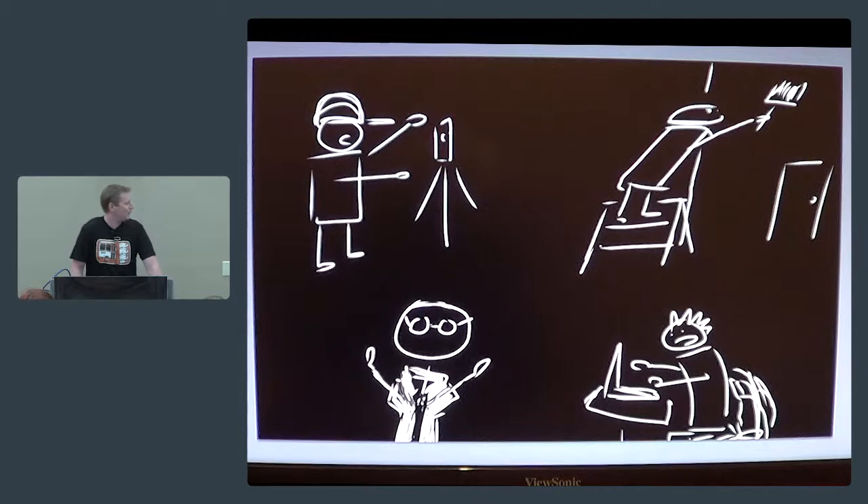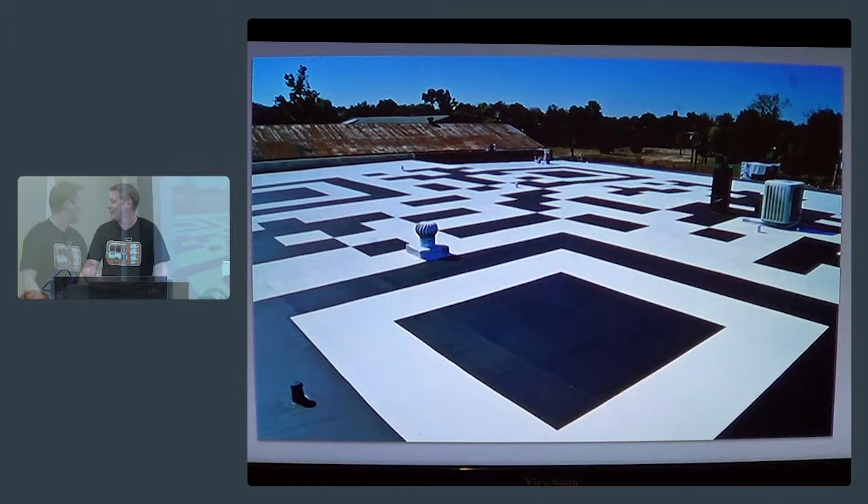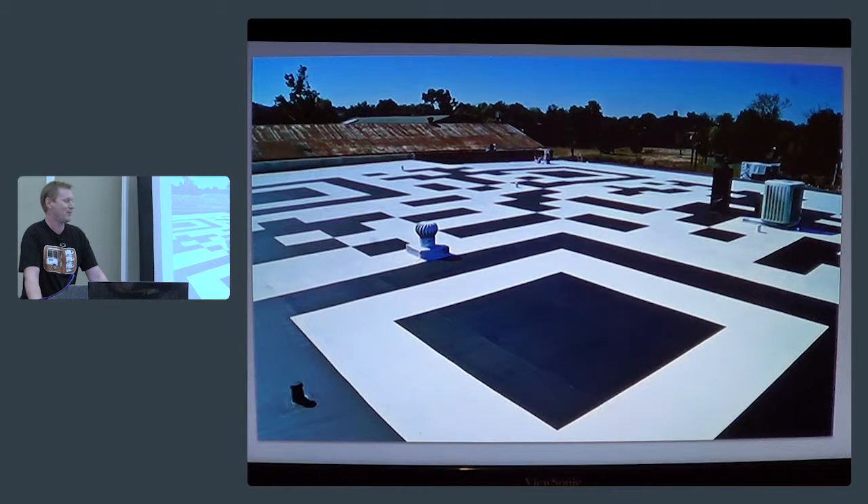For a storytelling example: if you put a retired surveyor, a house painter, a computer science student, and a chemistry graduate in a room together, what do you think they'll do? What they actually did was paint the world's largest QR code on a rooftop over three days. The resulting QR code was so large it had to be scanned by a helicopter to be verified for the Guinness Book of World Records. Raquel actually did a deal with a news station to trade their traffic helicopter for the story.